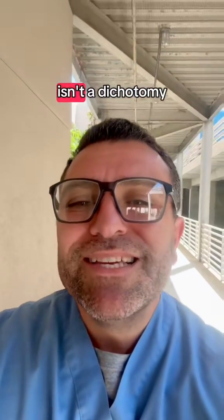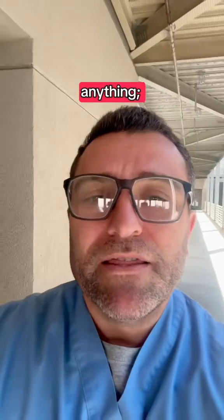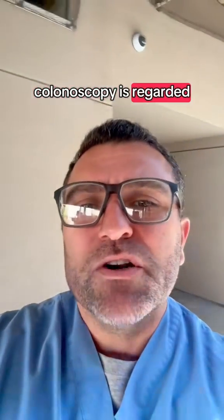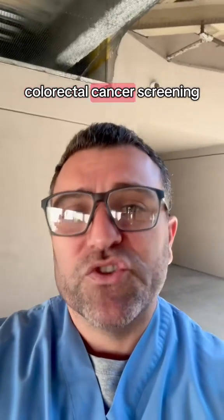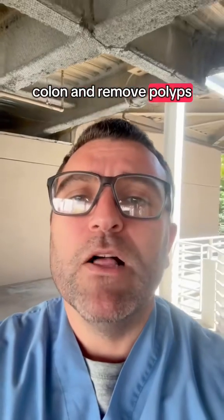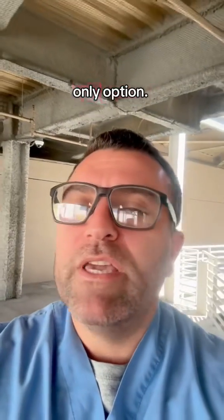Before I do, let me say the following. Colorectal cancer screening isn't a dichotomy of colonoscopy versus not doing anything — this would be a misconception. Indeed, while colonoscopy is regarded as the gold standard for colorectal cancer screening, if nothing else because it's the only technique to examine the entire colon and remove polyps if present, it's not the only option.